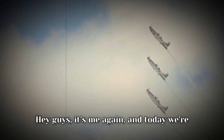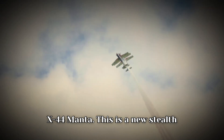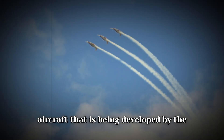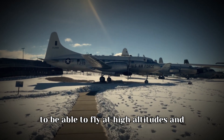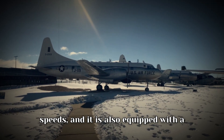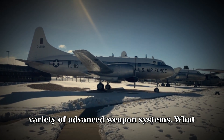Hey guys, it's me again, and today we're talking about the all-new 2025 X-44 Manta. This is a new stealth aircraft that is being developed by the United States Air Force. It is designed to be able to fly at high altitudes and speeds, and it is also equipped with a variety of advanced weapon systems.